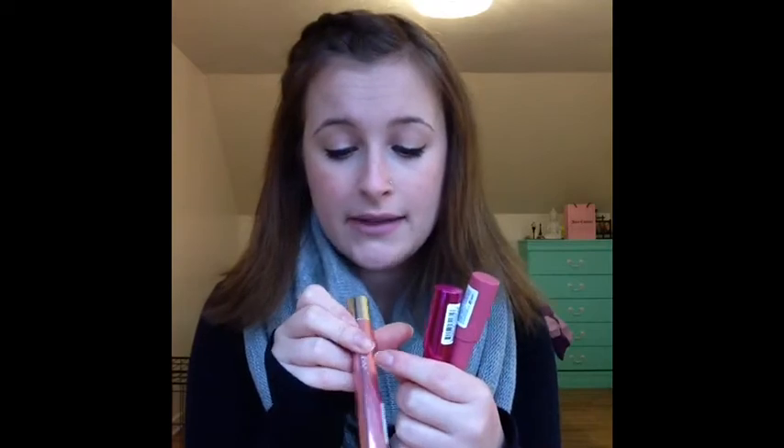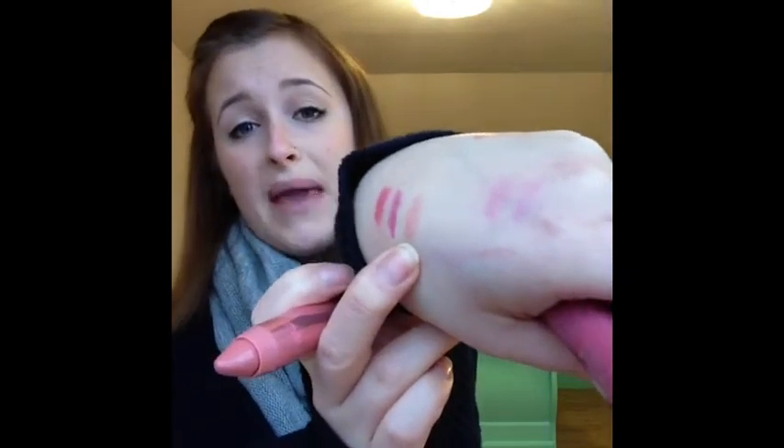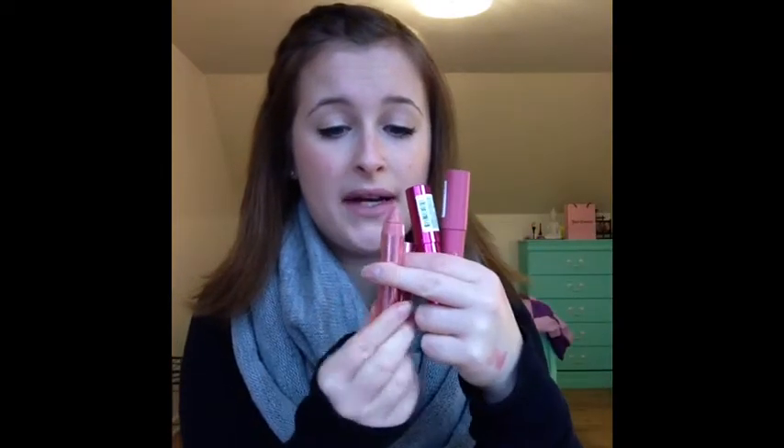This video doesn't do these justice because I don't have the perfect lighting, but all of these are such pretty colors. This one here I had to grab because of the packaging - it looks like a ballerina pink and it's so pretty. Just to have it laying there is cute. The color itself is demure - just enough baby pink color and it's a little bit shimmery.